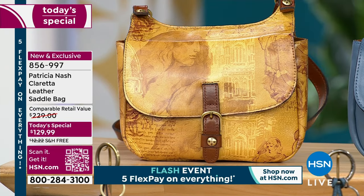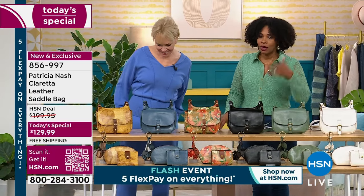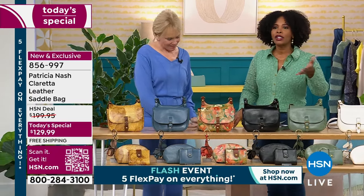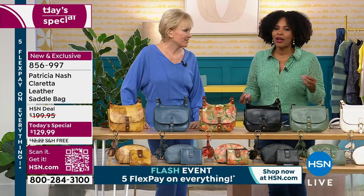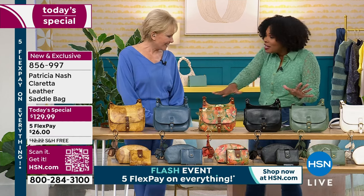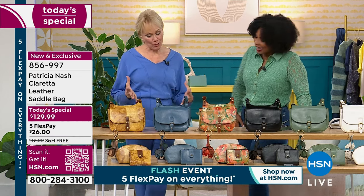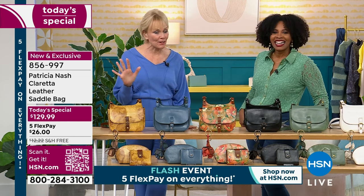It's all brought to us by Patricia Nash, who has had her own namesake line for over 20 years. Patricia has designed for some of the biggest handbag makers and designers in the world. So I love that you've got your line here at HSN. I love this today's special — I've gotten so many texts. Thank you everyone out there.